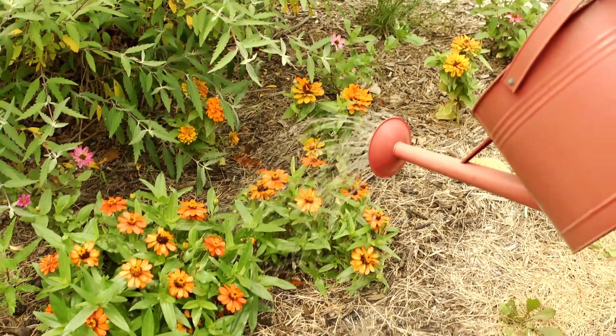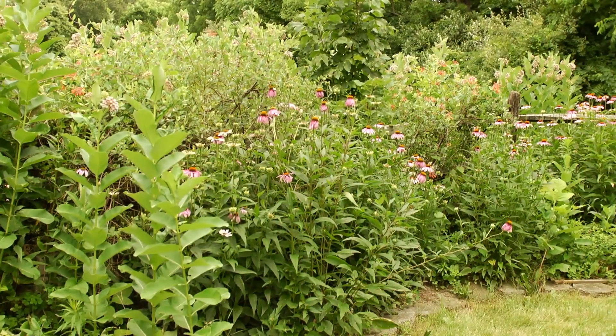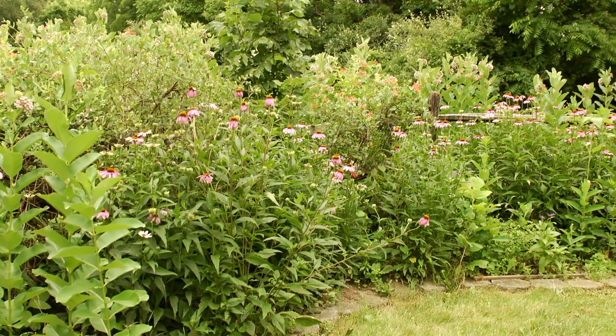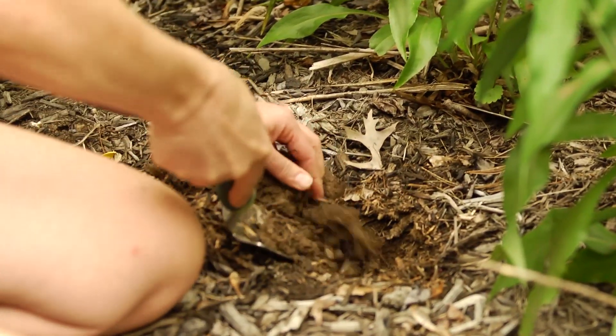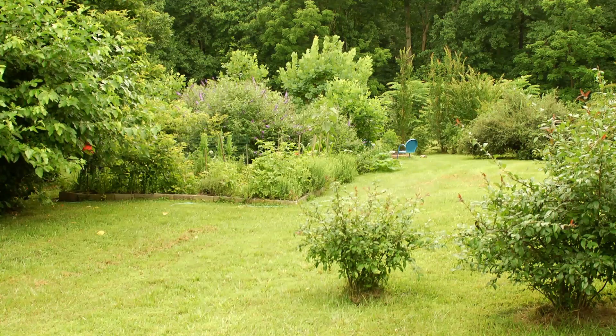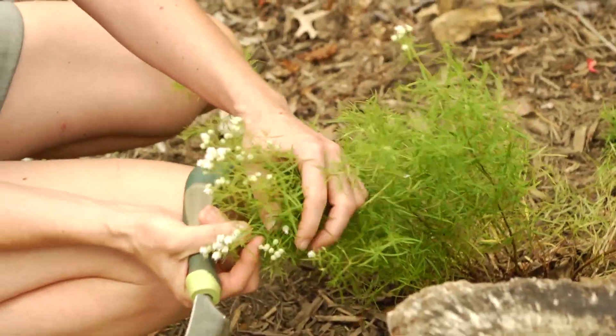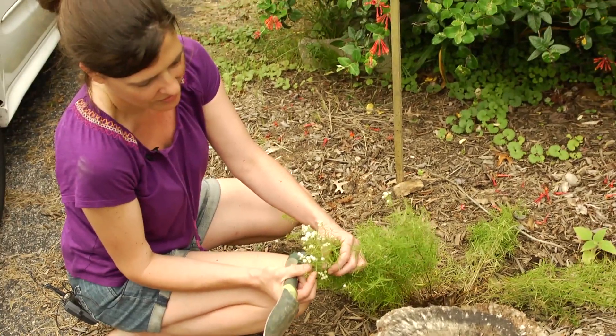When you garden for wildlife, they actually return the favor. They come and drop a lot of seeds from other native plants, so I've had a lot of nice discoveries over the years that wildlife have planted for me. Often when I see something coming up that I don't recognize, I wait and try to identify it on the web or in a book, and it usually turns out to be a native that would have been mowed down if I hadn't looked.